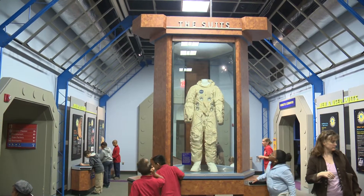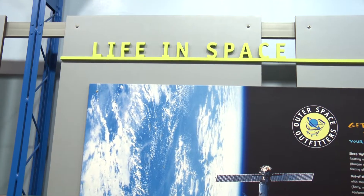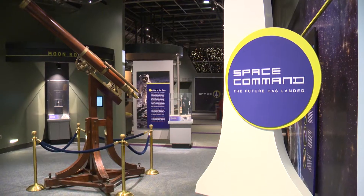Right now we're standing in the Space Command exhibit. This is an exhibition that gives people an opportunity to learn about space exploration, space science of the nearby solar system and planets.